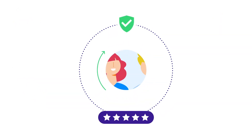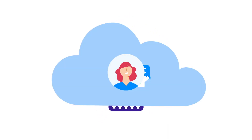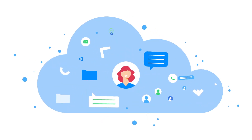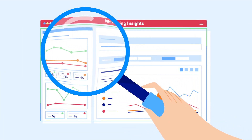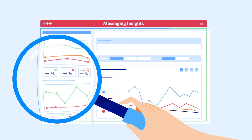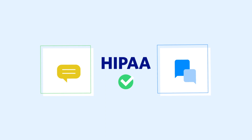No matter the industry, trust and reliability are critical. With Conversations, all of your conversation history is stored securely in the cloud. Twilio's real-time analytics dashboard, Messaging Insights, stores information about message delivery and read status, while chat and SMS are both HIPAA-eligible.